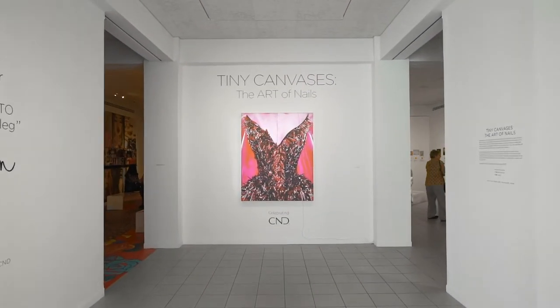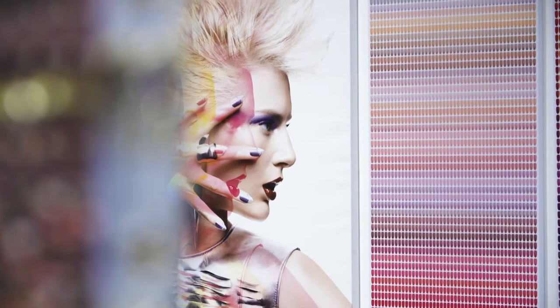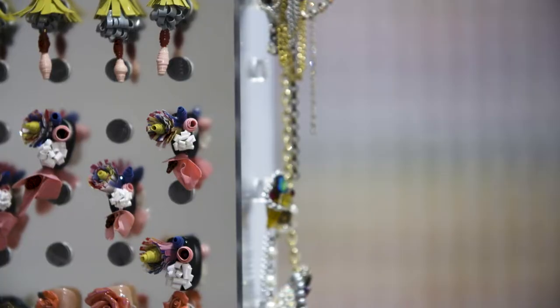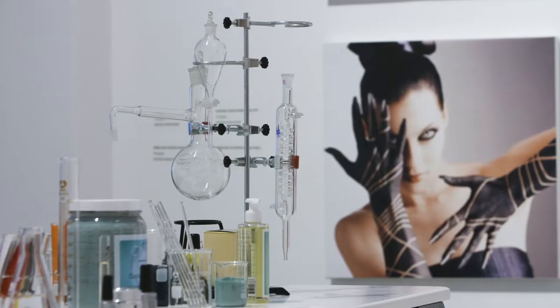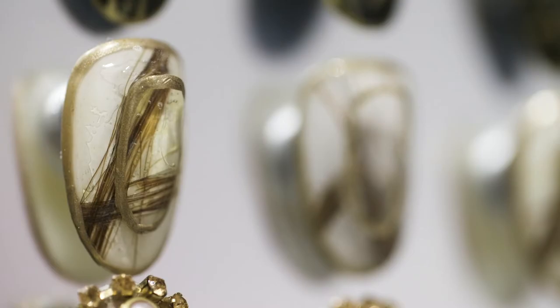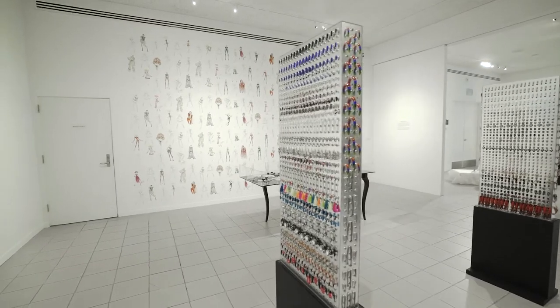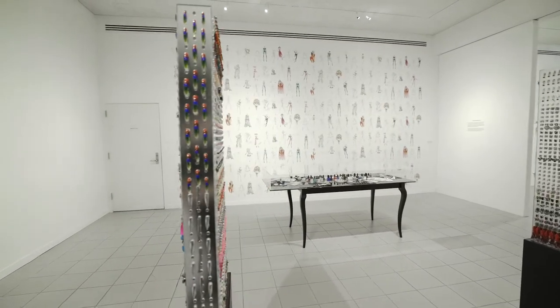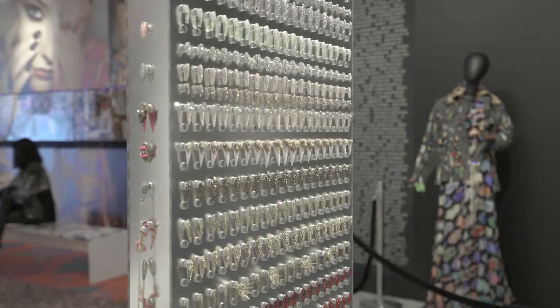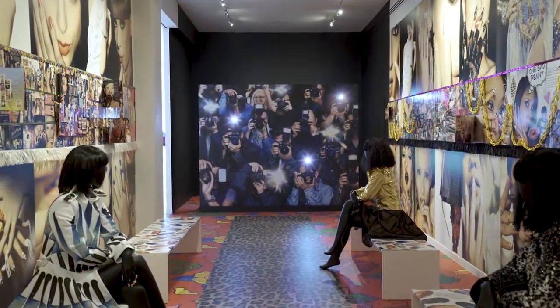At CND's Tiny Canvases exhibit, you will discover the extraordinary talent of the nail professional, whose analytical focus and creativity produces astounding miniature artworks you may have never seen before. Learn how new scientific technology produces the patented innovations and materials that enable creative exploration, and see how technical ability merged with divine inspiration works together in creating excitement on the global fashion runways, as well as every day in the salon.